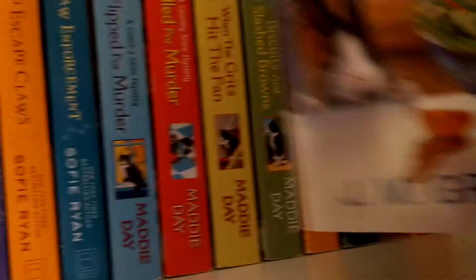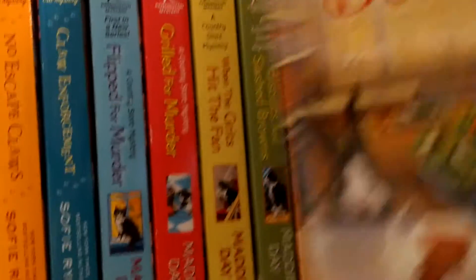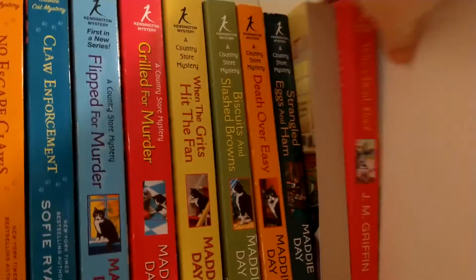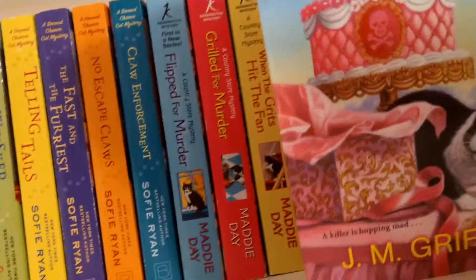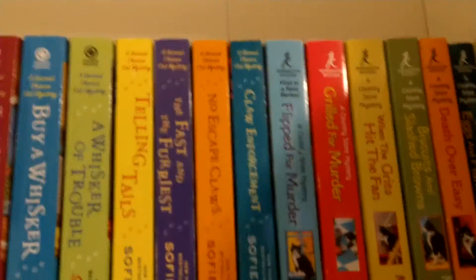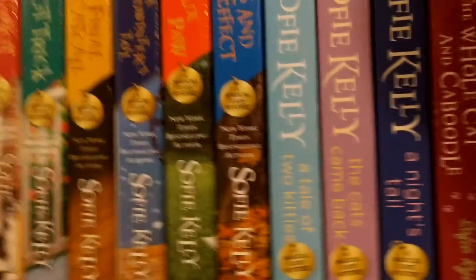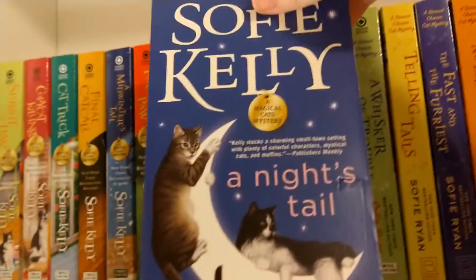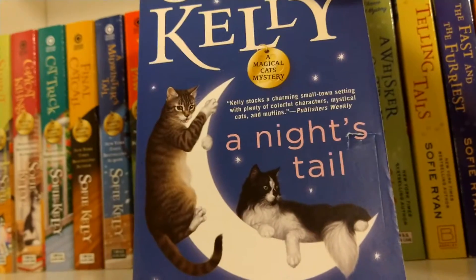And then up here we have Left 4 Dead — a cute little bunny rabbit because I have a bunny rabbit, she's currently outside right now, gotta represent. And then Who's Dead Dark. Almost everything else is read on here, except for A Knight's Tale, which I bought new at Barnes and Noble.